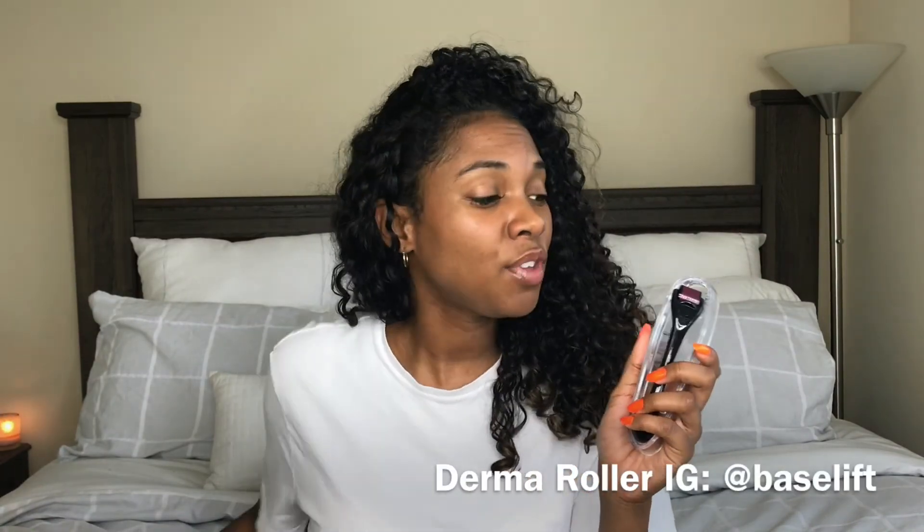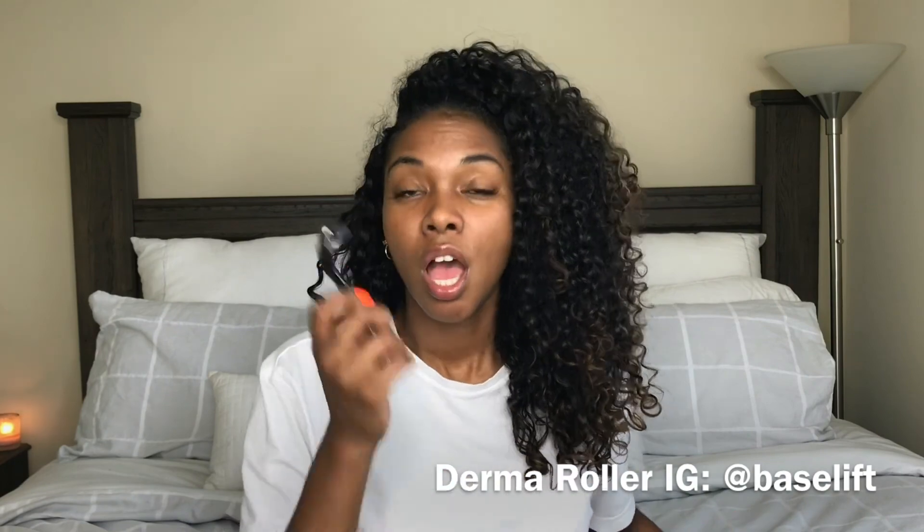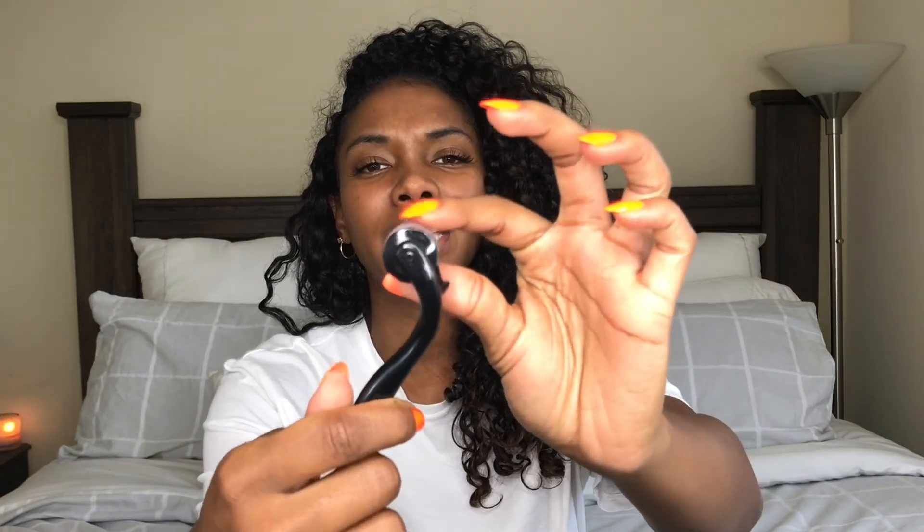Your next step is a derma roller. If you don't have one or don't know what this is — a derma roller is life. There are hundreds of little tiny needles; this is the 0.3 millimeter size, which is recommended so you don't mess up your skin, because anything bigger than that is what the professionals use. All of these needles are going to go into your skin when you roll.